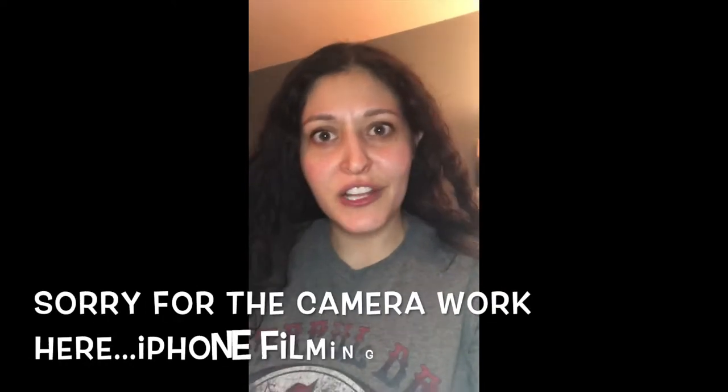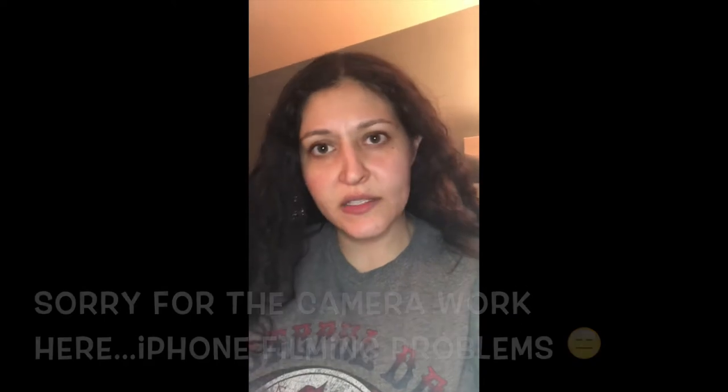Hello everyone, welcome back to my channel. Today I'm coming to you barefaced for another collection and declutter video. We are doing regular bullet lipsticks and crayons — the lighter shades. I did a poll on Instagram trying to decide if I should split the lighter shades with the bolder shades, and most people said to split them, so I'm doing that in a separate video.